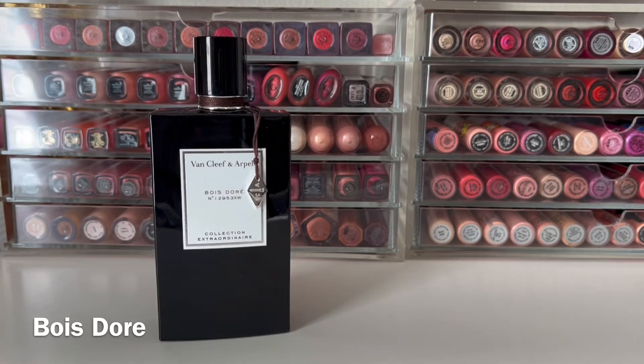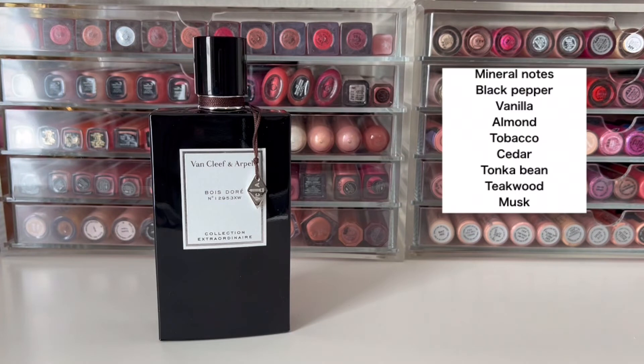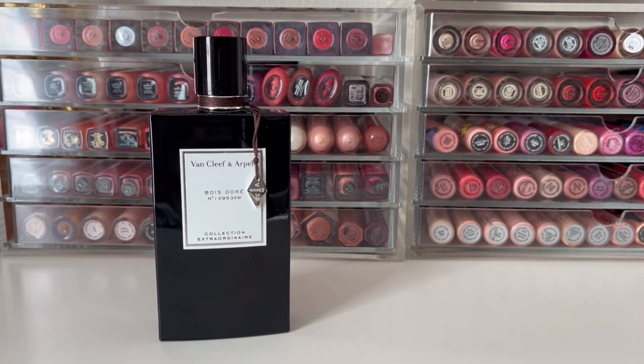Next up is Bois Dure, released in 2017. It has top notes of mineral notes and black pepper, mid-notes of vanilla, almond, tobacco, and cedar, and base notes of tonka bean, teakwood, and musk. When you first spray this, it is amazing sweet almond. I don't get a lot of black pepper but do get a general spiciness. The mineral notes give it a bright, effervescent quality. This dries down to a beautiful, sweet woody vanilla — a little creamy and heavy on the almond. It's really feminine and delicious, and I absolutely love this one.